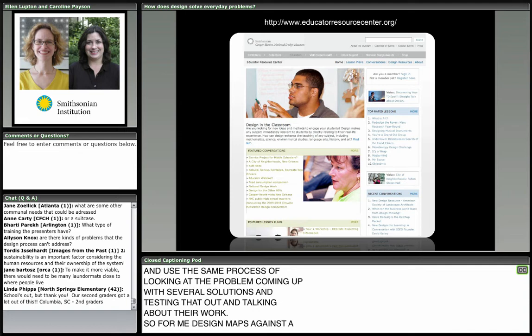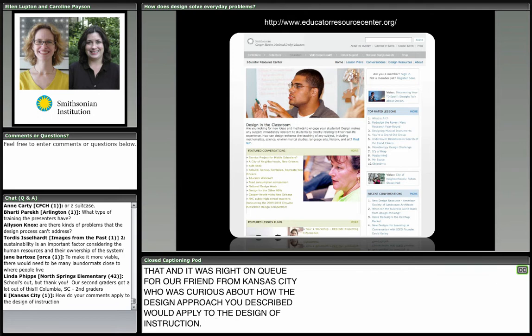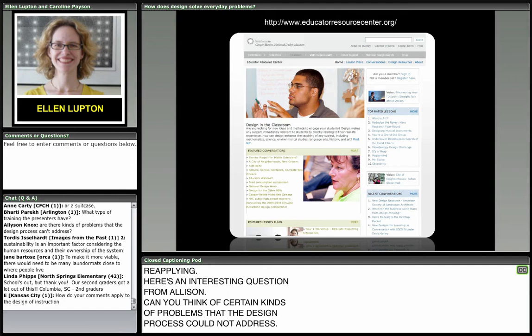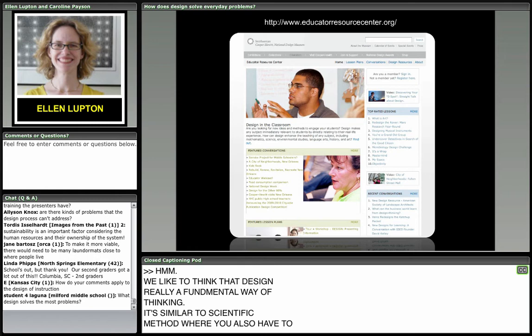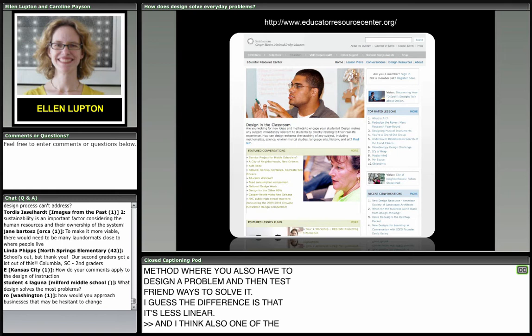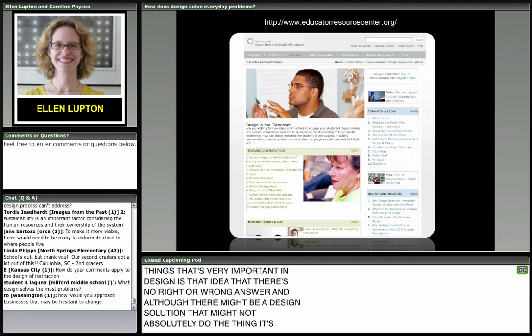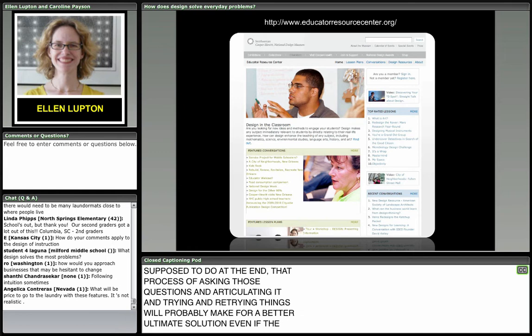That was right on cue for a friend from Kansas City curious about how the design approach would apply to the design of instruction. Here's an interesting question from Allison: can you think of certain kinds of problems that the design process could not address? We like to think that design is a fundamental way of thinking — similar to scientific method, where you define a problem and test different ways to solve it. The difference is that it's less linear. One important thing in design is that there's no right or wrong answer. Even if a design solution doesn't absolutely do what it's supposed to do, the process of asking questions, articulating, trying and retrying things will probably make for a better ultimate solution.